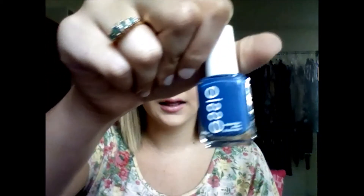Then he got me this matte blue color. I love this color. It's called Mesmerized. It is so pretty. It's like a dark, between a dark and a light blue. Looks like this. So pretty.